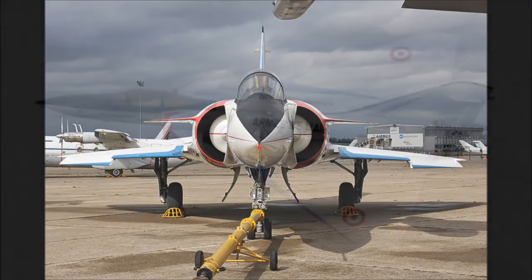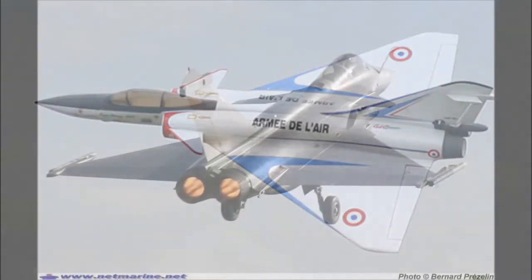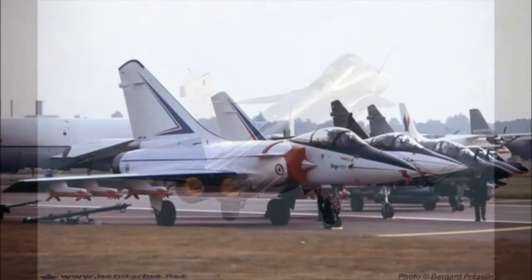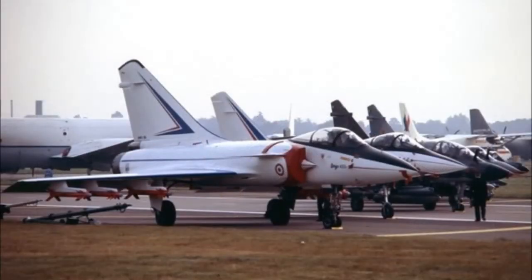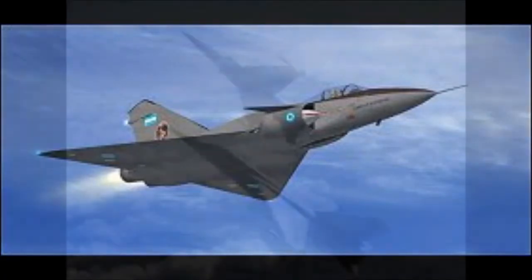Eighth, the pilot has to reduce the flaps to 10 degrees. At this point, the aircraft is stabilized. Ninth, the pilot must accelerate to approximately 85 KIAS, establish a positive rate, and reduce the flaps to 0 degrees. Tenth, the pilot has to climb at a moderate and efficient speed.